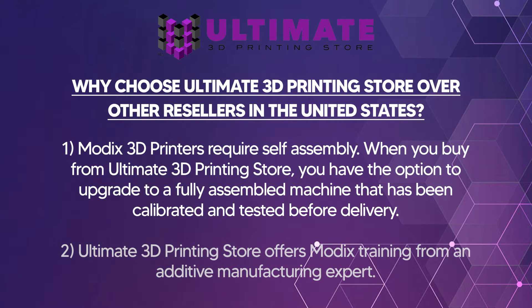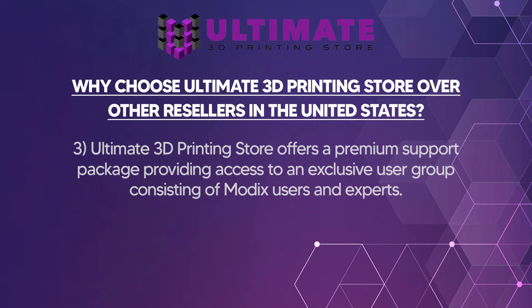Ultimate 3D Printing Store offers Modix training from an additive manufacturing expert that we have on staff at our facility. Ultimate 3D Printing Store also offers premier support packages, providing access to an exclusive user group we have created with users and experts to help you along the way when using your Modix 3D printer.